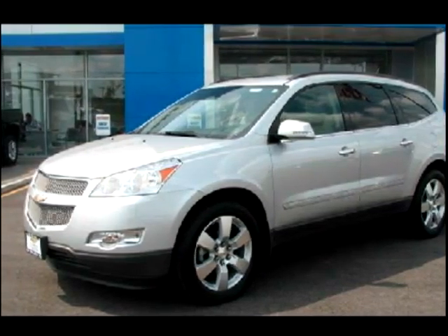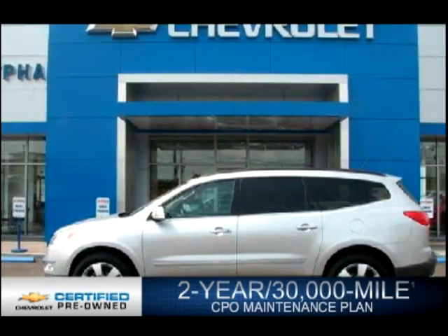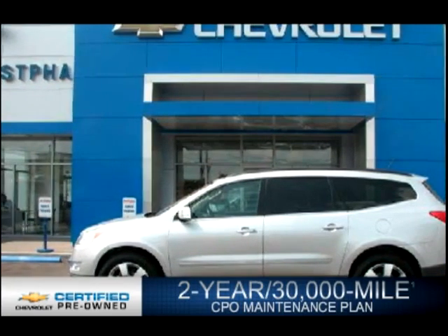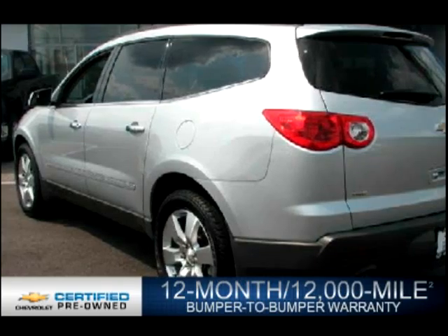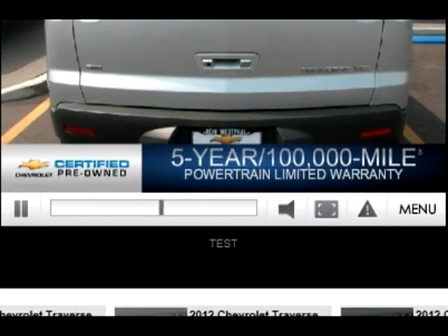Every Chevrolet certified pre-owned vehicle has the value and confidence you need. OwnerCare puts no worries on a whole new level, featuring our new exclusive two-year, 30,000-mile standard CPO maintenance plan, a 12-month, 12,000-mile bumper-to-bumper warranty, and a five-year, 100,000-mile powertrain limited warranty.